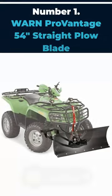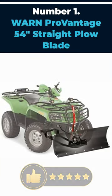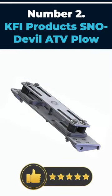Number 1: Warn Pro Vantage 54 Inches Straight Plow Blade. Number 2: KFI Products SNO Devil ATV Plow.